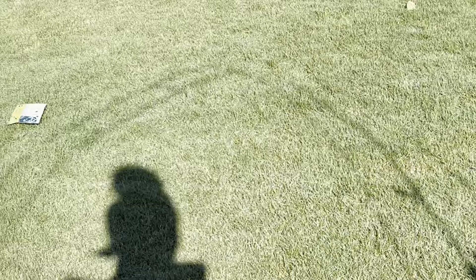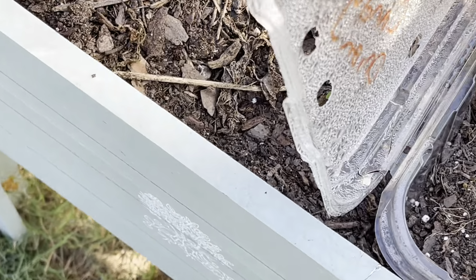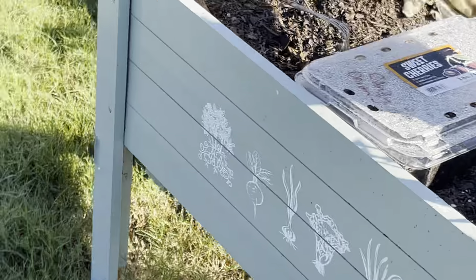I also have candy onions growing in this container. And in between my brassicas in this bed, I did a row of onion seeds, so we'll see how those turn out.